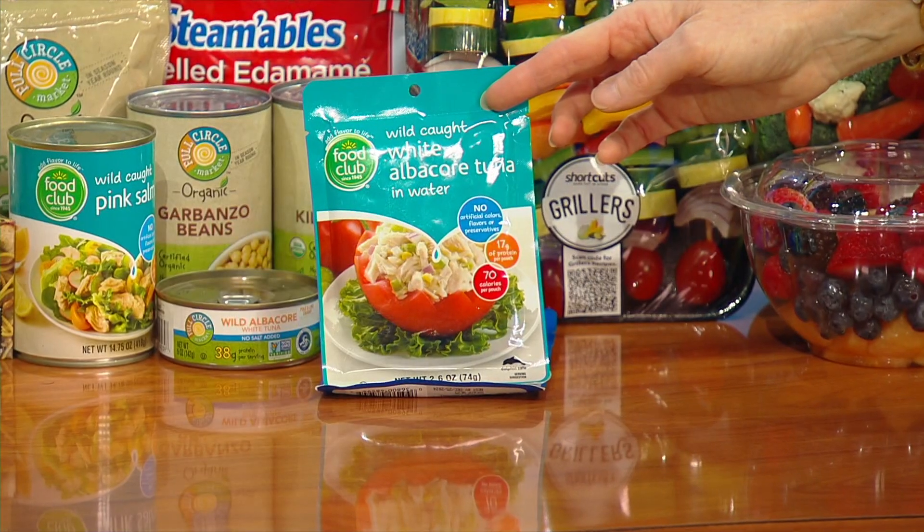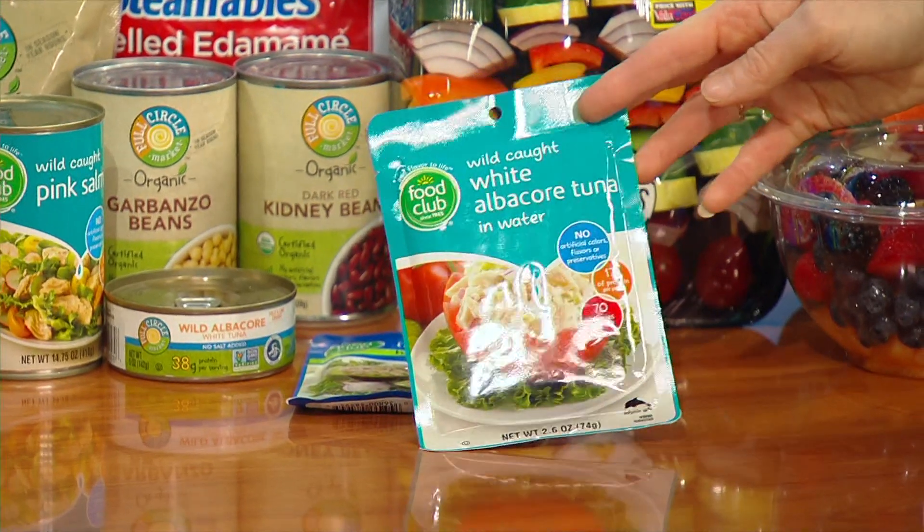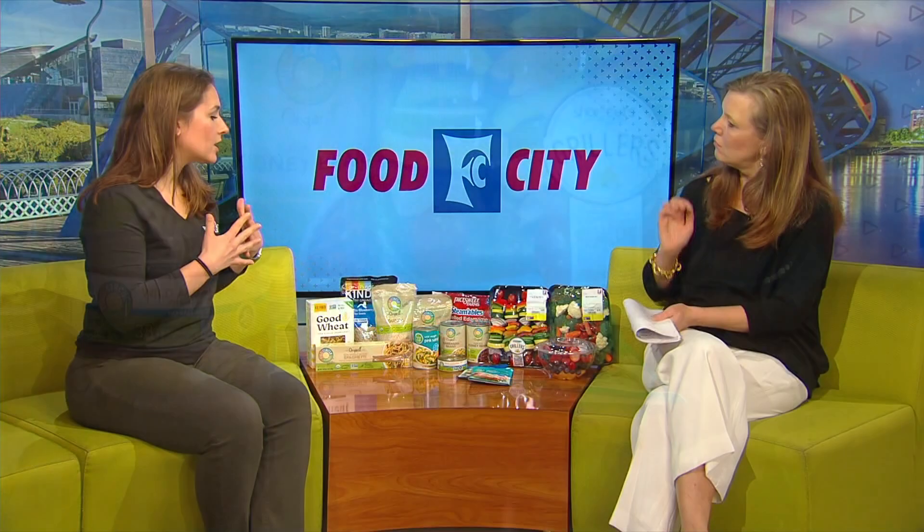Something else that caught my eye are these little tuna packets — what a great thing to take with you to work. I love these for their convenience. Another recommendation is diversifying our protein — so beyond just chicken and beef, choosing more plant-based proteins and seafood. Seafood is going to provide DHA, which our body doesn't naturally produce, so we need to consume it in our diet. Seafood a couple days a week is recommended, but cooking it can be intimidating, so these are great for lunch options — super convenient, just throw it in your lunchbox.